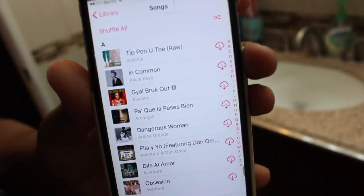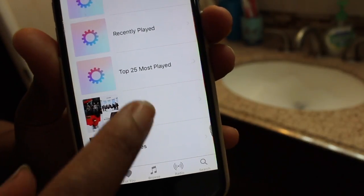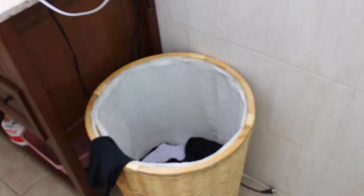At this point I go to my phone to find my shower playlist because I'm about to take a shower. I made my playlist about 30 minutes long so I can time myself and not take too long in the shower. I then toss my clothes in the hamper and hop in the shower.